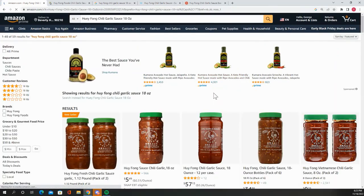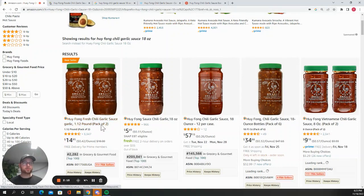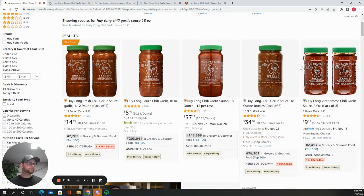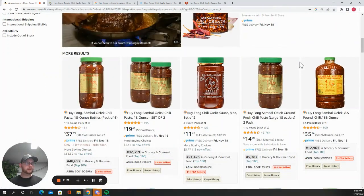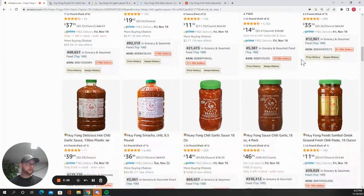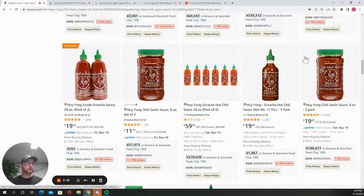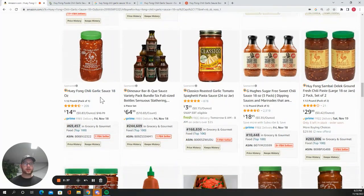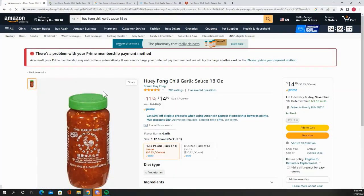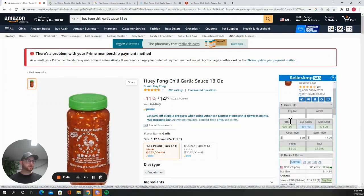We got a little more specific on Amazon — see if there's any bundle, any two-packs. That last one was way better than this two-pack. Checking through a few more listings... same listing. All right, so that's going to be our first product.